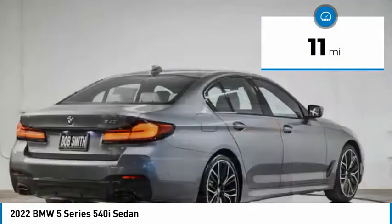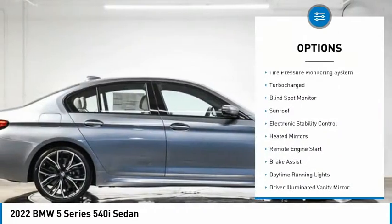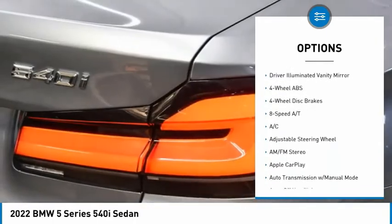This vehicle has less than 100 miles. Here are some of this vehicle's great options: tire pressure monitoring system, turbocharged, blind spot monitor, sunroof, electronic stability control.